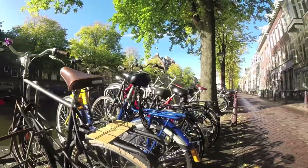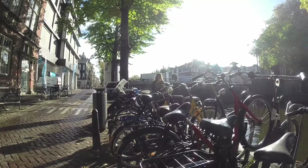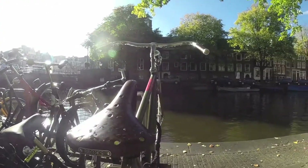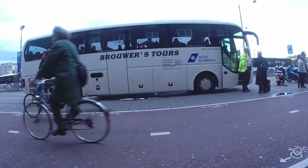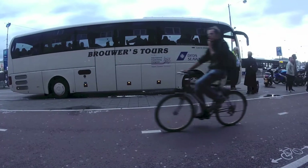In Amsterdam, just about everybody bikes. It's not unusual to see mothers, grandmothers, police officers, or business people just happily biking along. Some people even walk their dogs by bike. There are actually more bikes in Amsterdam than there are permanent residents.